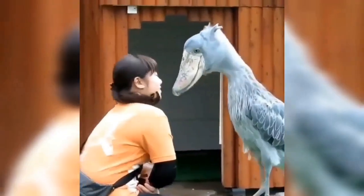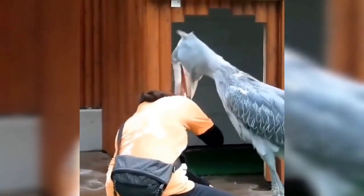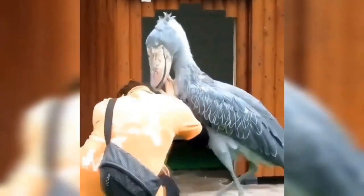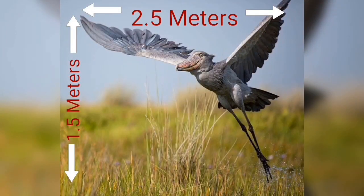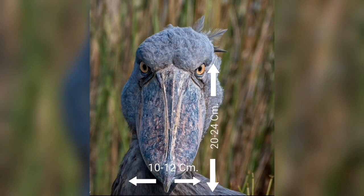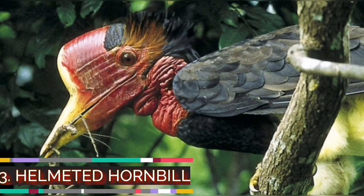Shoebill storks are masters of patience — they will stand in water, large patches of grass, and other hiding places for hours on end. They make awesome machine-gun-like noises. They can grow up to 1.5 meters tall and weigh 4 to 7 kilograms. The wingspan of a shoebill stretches 2.5 meters, and its enormous shoe-shaped bill measures 20 to 24 centimeters in length and 10 to 12 centimeters in width, with a razor-sharp tip.